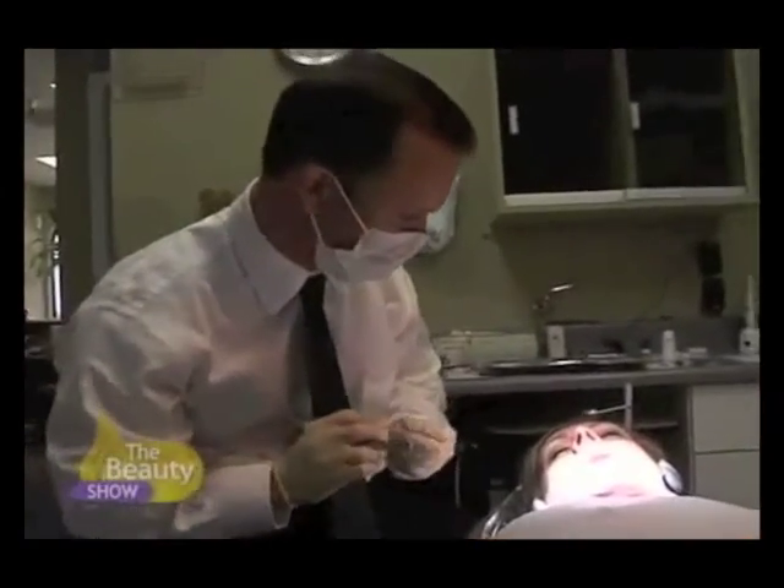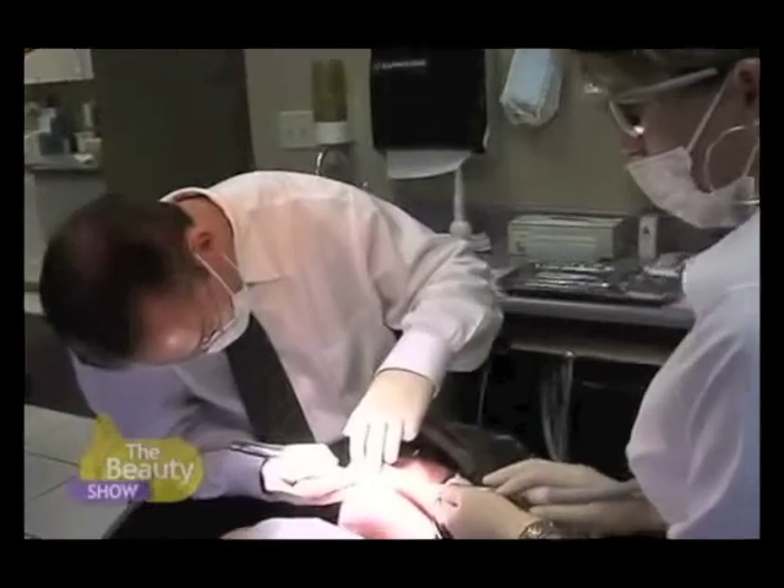I'm going to put some safety glasses on you now, okay Barbara? Sitting out here waiting for my wife Barb who's getting her teeth worked on, just biding my time — probably start working. It'll be a few hours or so.